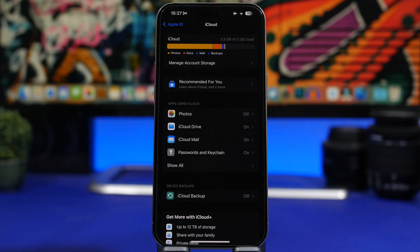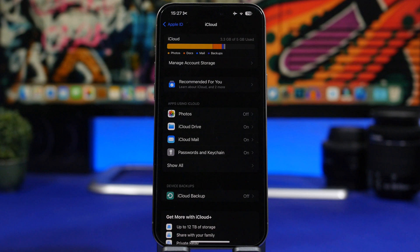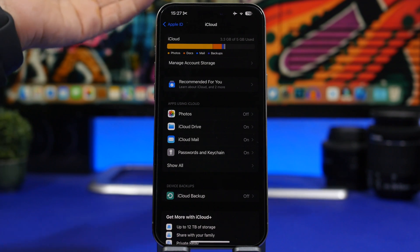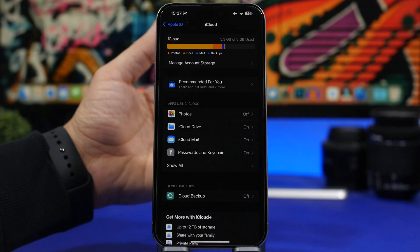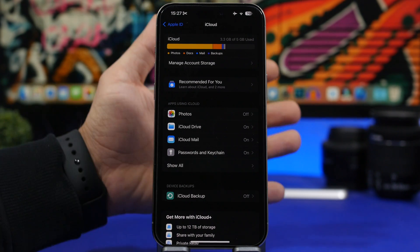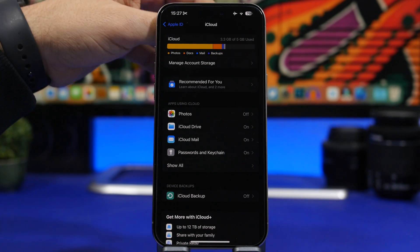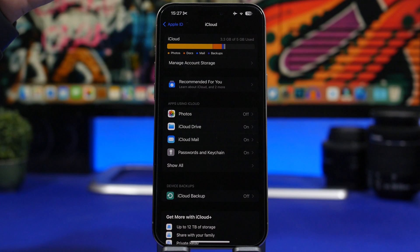Another sign is if you get locked out of your Apple ID. If you go to the top of the Settings app and can't access your Apple ID, or your device has been logged out of your Apple ID, that's very serious. The first thing to do is immediately change your Apple ID password, then back up your device and do a full clean restore. Also avoid repeating the mistake — like installing apps from third-party stores or visiting sketchy websites.